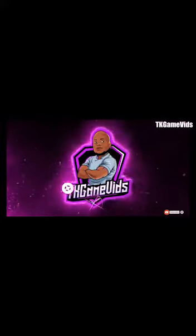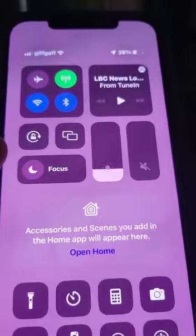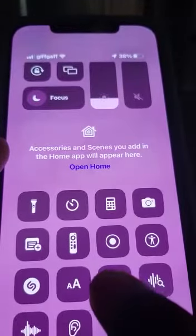Hello guys, here is another video on how to protect your privacy on iPhone. The iPhone is locked, but yet I can still go in here — someone can use my wallet.